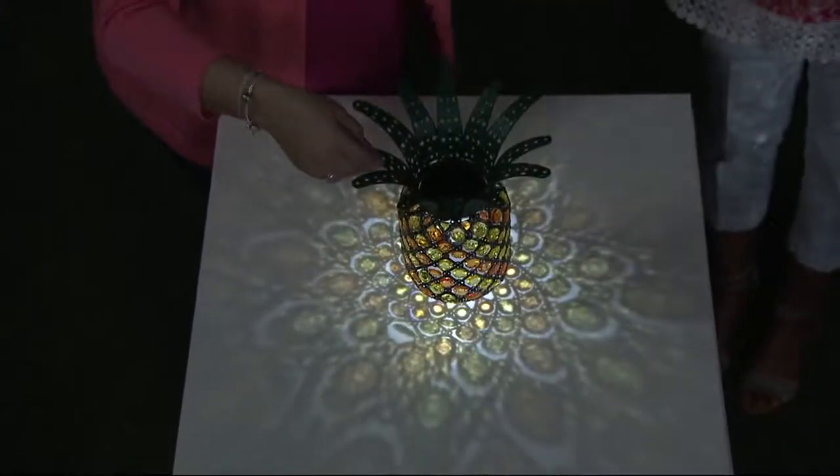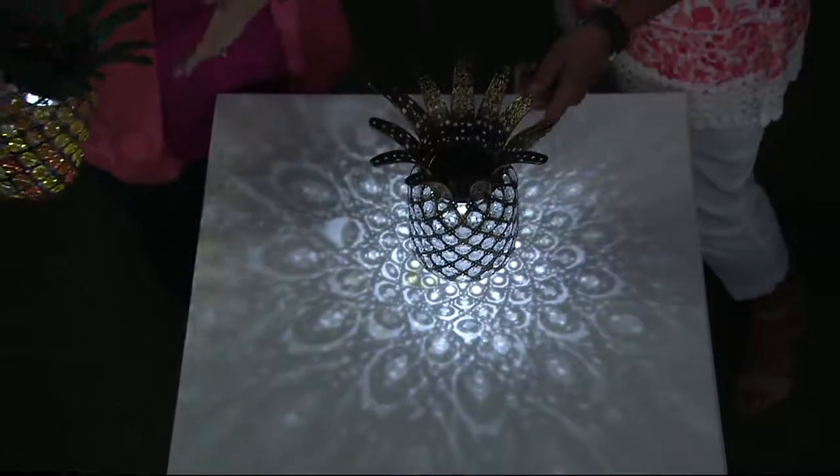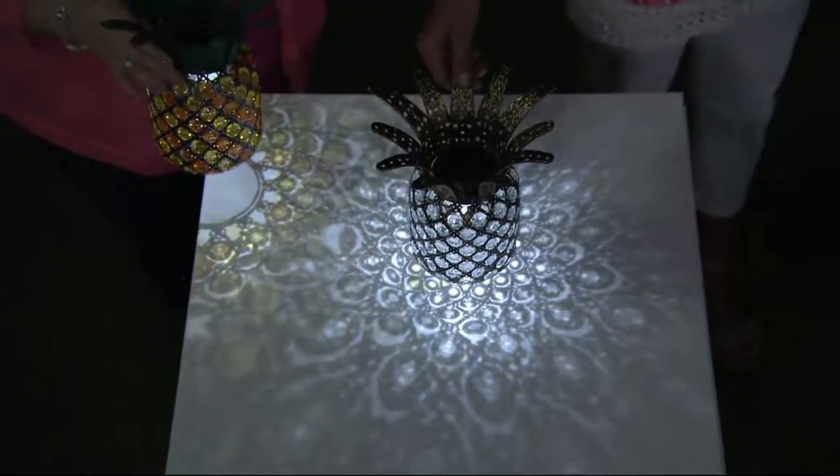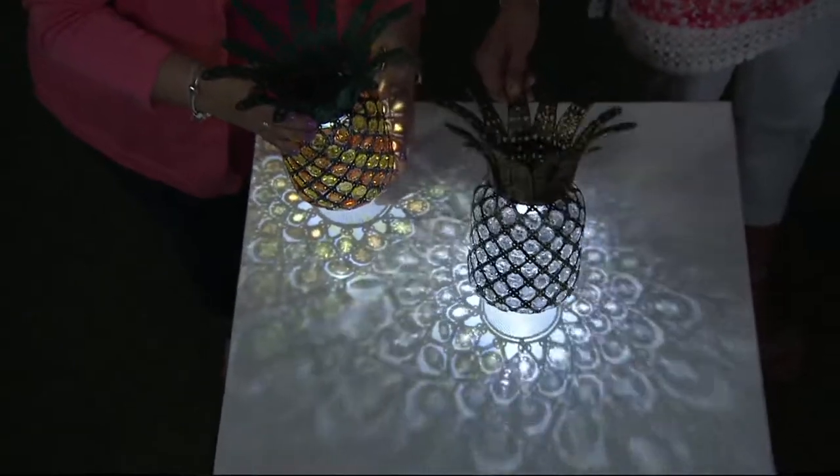I literally saw these and fell in love with them. That's gorgeous. Look at the clear one — it looks like lace on the tabletop. Look how fantastic that is.